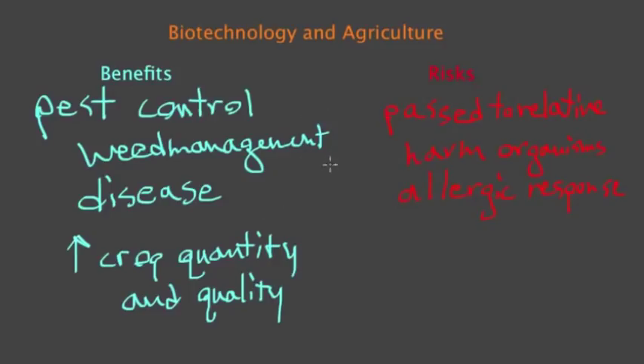And so those are some general risks and benefits associated with biotechnology and agriculture.